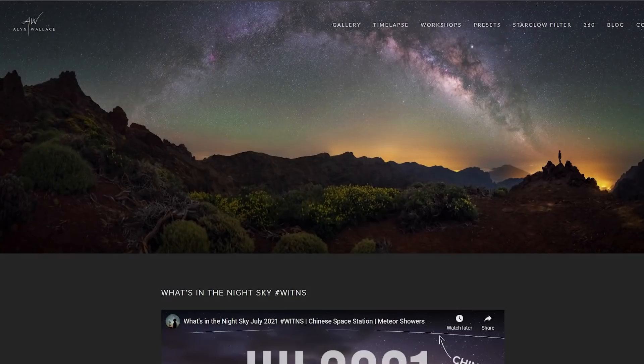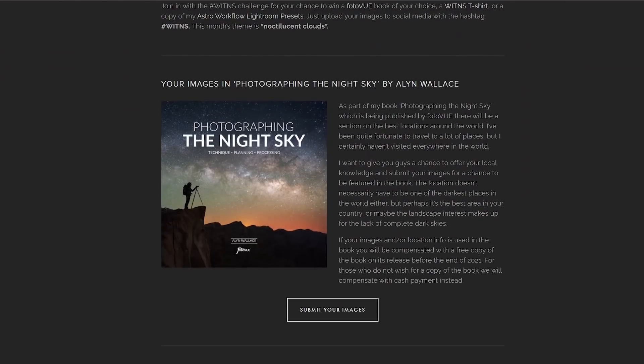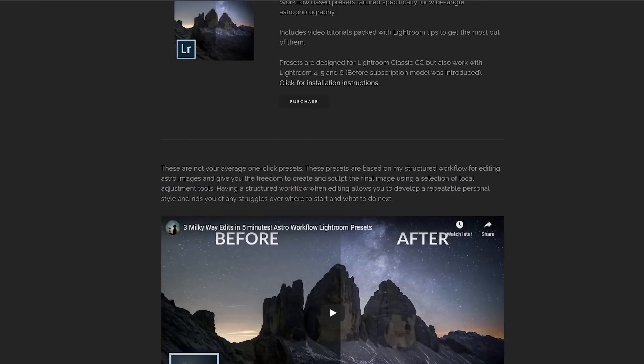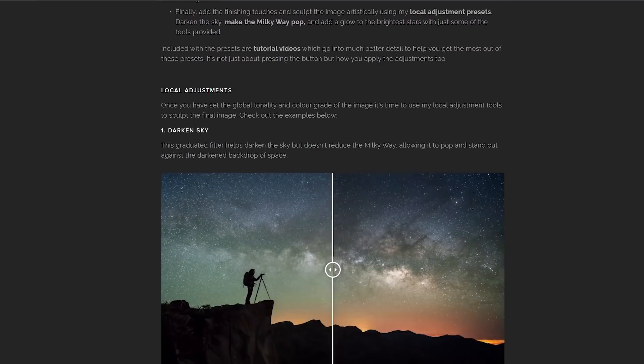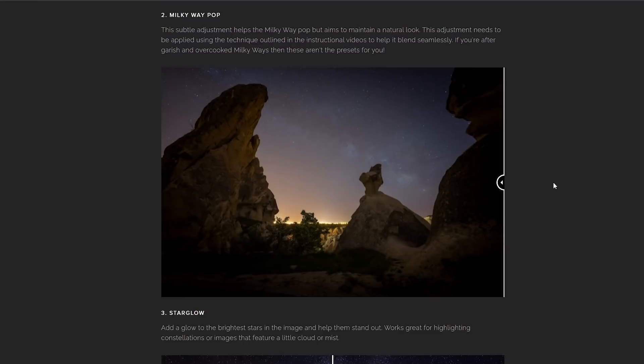But before we deep dive into all that and more, a quick message from the sponsors of today's video, Squarespace. Squarespace is the place to host your website or online store, and I speak from personal experience because my website's been hosted on Squarespace for years now and I've been a very happy customer. I use it to advertise my workshops and sell my Astro Workflow Lightroom presets. Squarespace handles all the payment, everything's automated, and it means I can spend more of my time taking photos of the night sky.